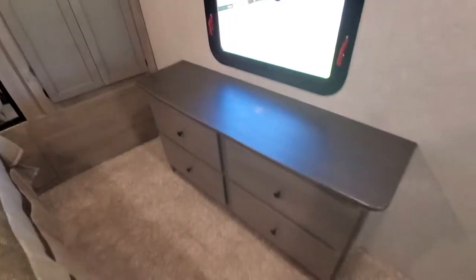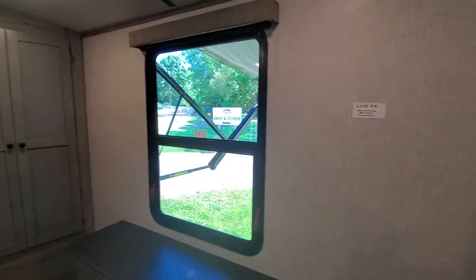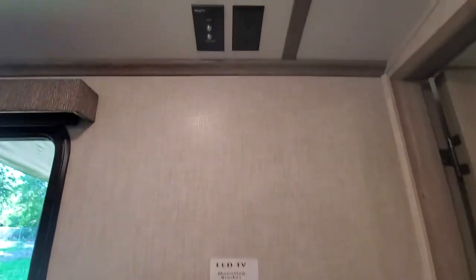Second air conditioner so when you're sleeping you can get nice and ice cold. Good sized dresser, and again with the Outbacks they make huge windows in the bedrooms. TV mounting bracket location over here, and you get some more storage — wow, that's huge.